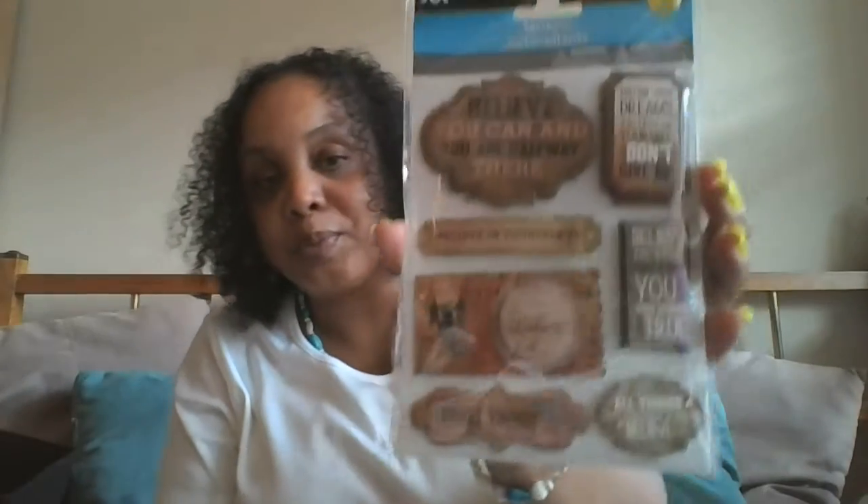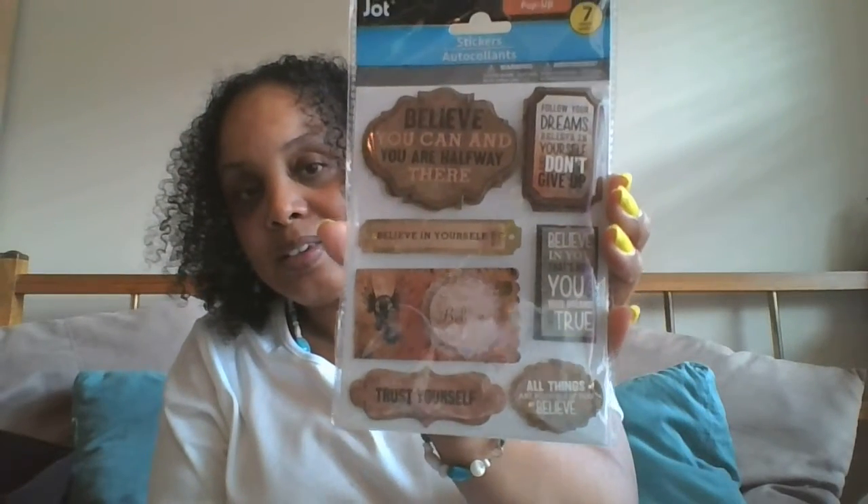This is going to go on the front page of my planner that I start in January — these are all 'Believe' stickers. They say things like 'Believe you can, you're halfway there,' 'Believe in yourself,' 'Trust yourself,' 'All things are possible if you believe,' 'Follow your dreams,' 'Believe in yourself and don't give up.' These are really cute pop-up stickers.